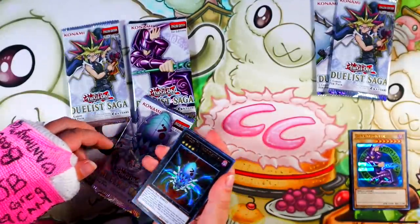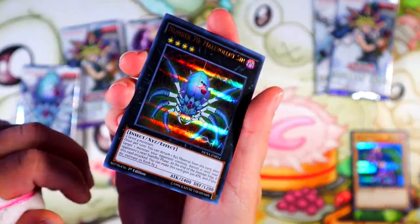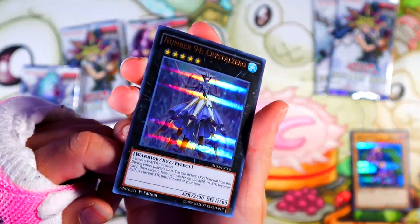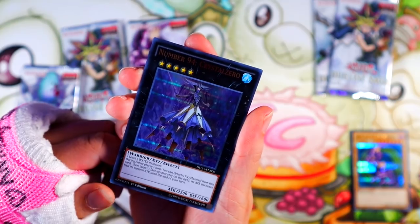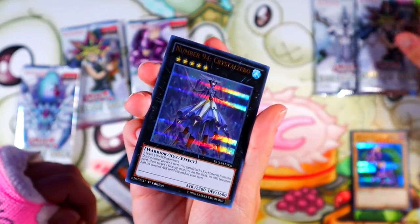Malevolent Sin — I'm surprised the TCG let that happen. They didn't censor that, which is wild to me. Crystal Zero — I have never seen this card before. Two level five water monsters. During either player's turn, you can detach an Xyz material from this card and target one face-up monster on the field — it halves its attack. That's kind of lame. But full pack!